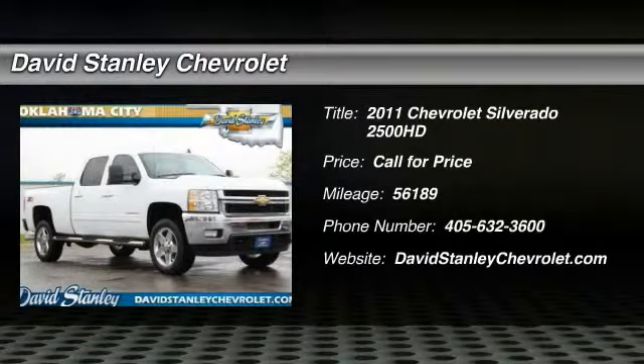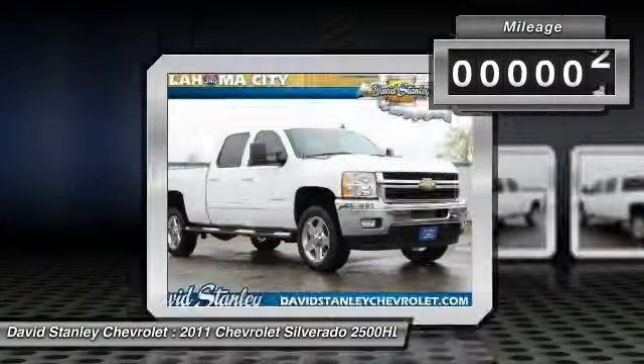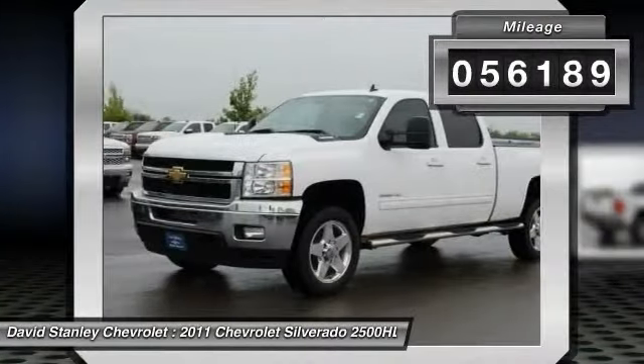2011 Silverado 2500 HD. This pickup truck pulls unlike any other. This vehicle has less than 60,000 miles.